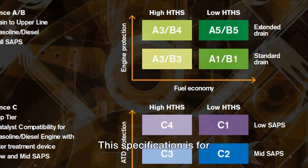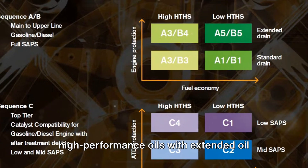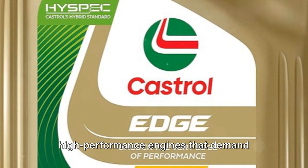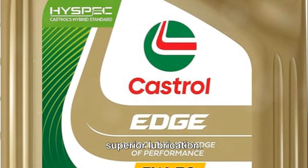Next, we have A5-B5. This specification is for high-performance oils with extended oil change intervals. It's the perfect match for high-performance engines that demand superior lubrication.